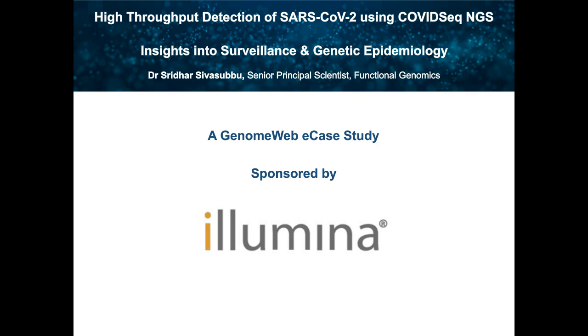Alison Baksh, Marketing Manager at GenomeWeb, and I'll be your moderator today. The title of today's session is High-Throughput Detection of SARS-CoV-2 Using COVID-Seq Next Generation Sequencing, Insights into Surveillance and Genetic Epidemiology.